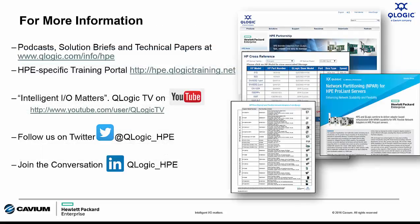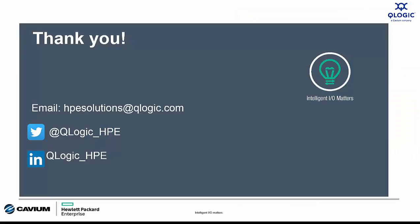For more information on what QLogic and HPE are doing, check out our HPE microsite at www.qlogic.com/info/hpe, where you'll find product guides, tech briefs, and more. For training, visit hpe.qlogictraining.net for HPE dedicated training and certification options. Also check out more of our videos on YouTube on the QLogic TV channel, and follow us on Twitter and LinkedIn. That's it for this session of Intelligent I.O. Matters — thank you for your time and attention. If you have any questions, please reach out via email, Twitter, or LinkedIn.